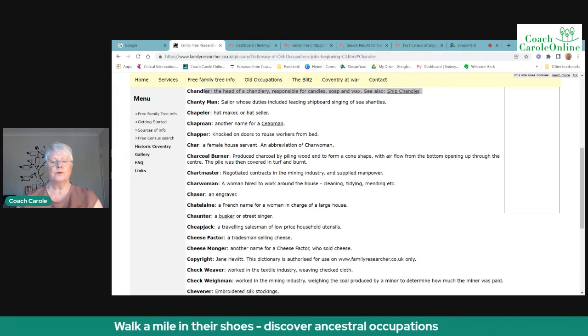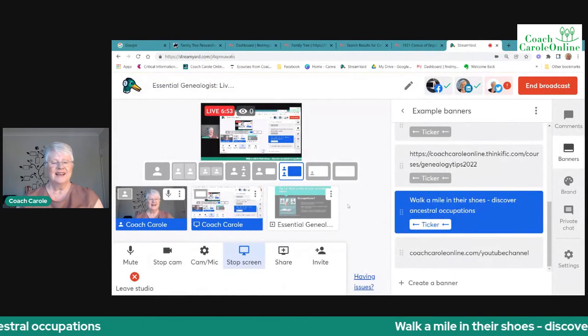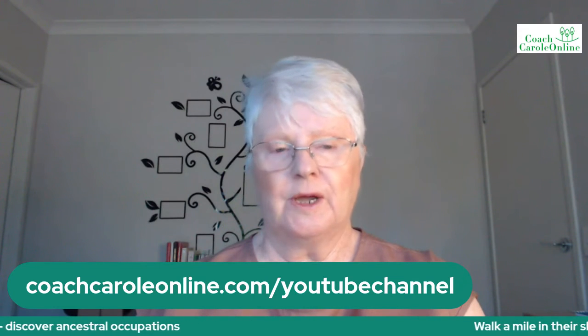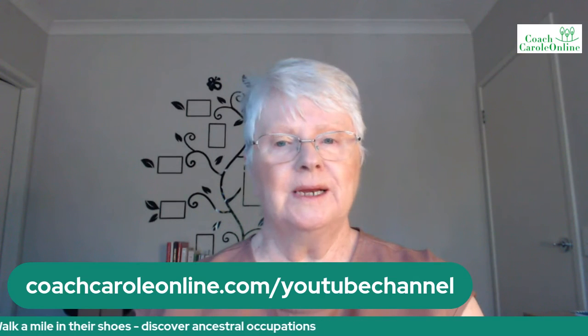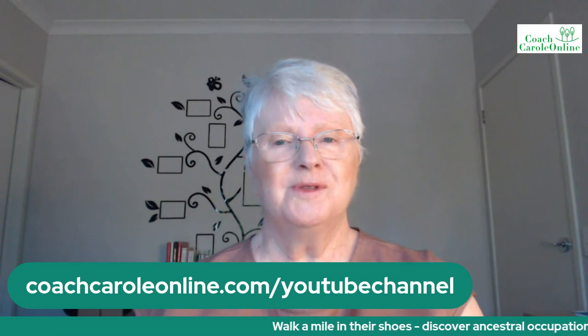That's it for this tip on walking a mile in their shoes and looking for occupations of your ancestors. If you'd like to see the others I've done, you can go to my YouTube channel — just type coachcarolonline.com/youtube-channel and you'll find me there. Thank you for joining me for livecast 21. I've got seven more to do for this January challenge — I'll be back soon with more.